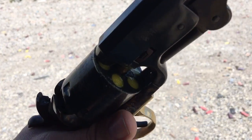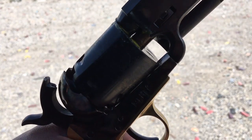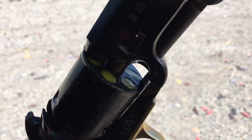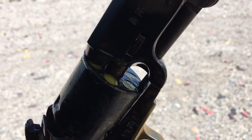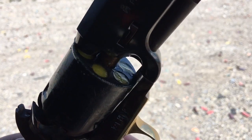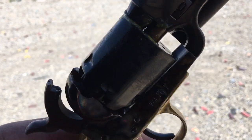Now we've got five chambers with powder, ball, and lube. One more thought about the lube — if you don't want to have to lube the fronts of the cylinders like this, the alternative is you could buy the pre-lubed wonder wads, which go on top of the powder and under the ball, and that does skip that step, which would speed up your loading a little bit. But when it comes to guns like this, I happen to like doing things the old-fashioned way.